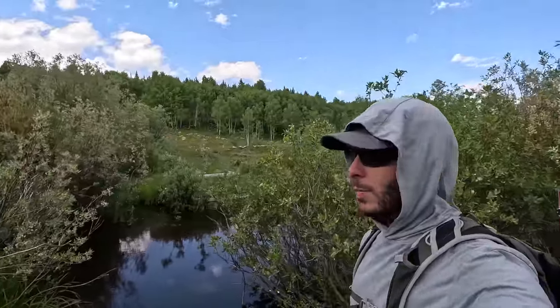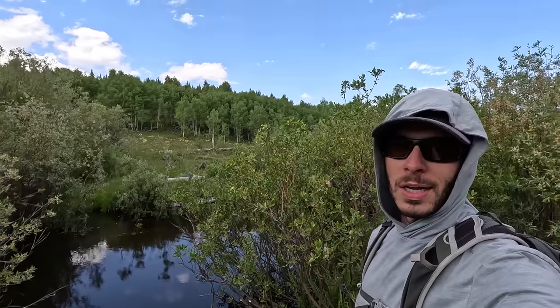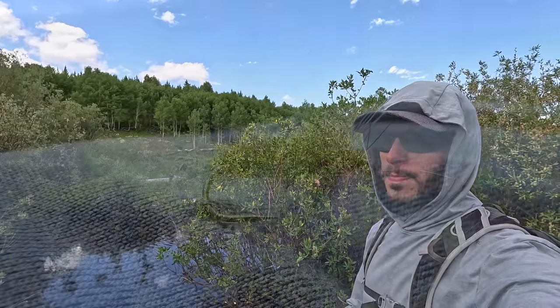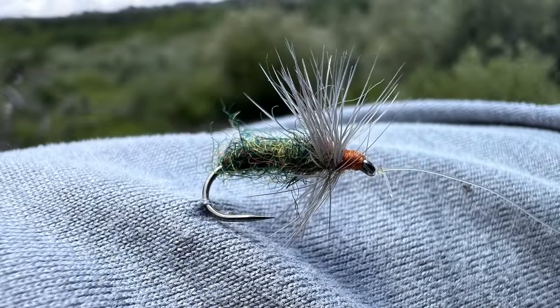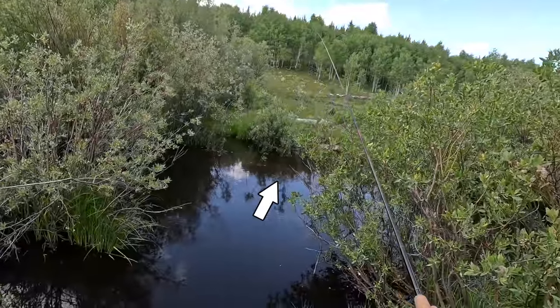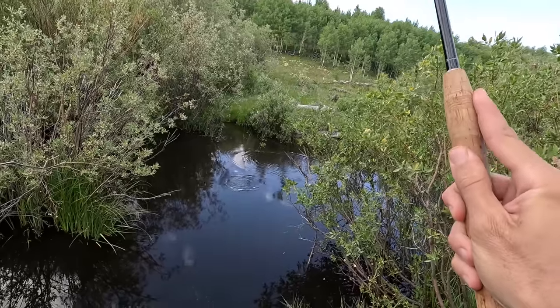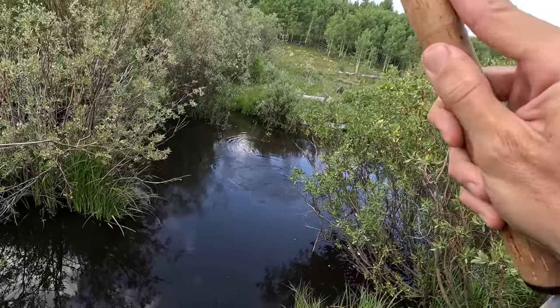I'm in Wyoming today. The rod I'm fishing is the Tenkara USA Roto with a nine-foot line on it — I'll put a picture of the fly on here. It's green with a gray dun hackle and I think an orange thread head. I've caught two fish out of here. Maybe there's a third one in this spot. Nice take. Nice fish — bigger.